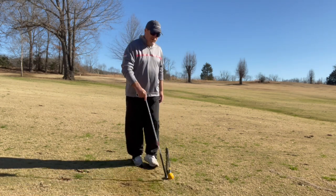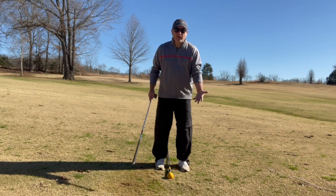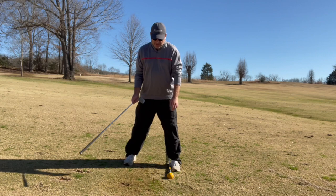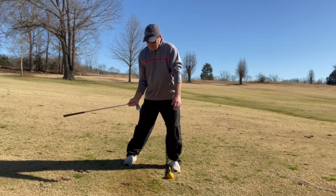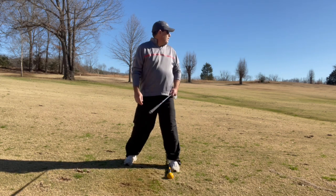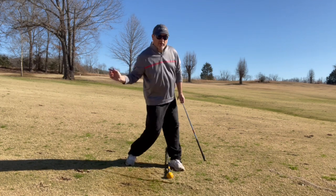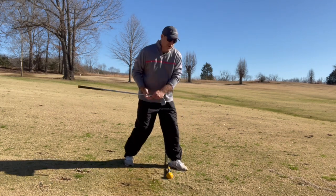If the ball position — say it's in the middle of your stance or it's up in your stance — to get to that ball swinging inside to out, you have to get this hip out of the way. And what do you see all these different instructors teaching people?